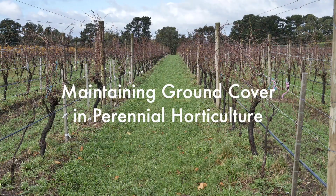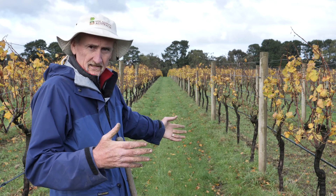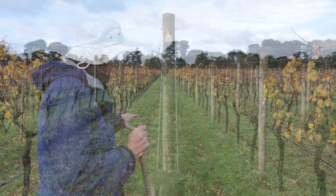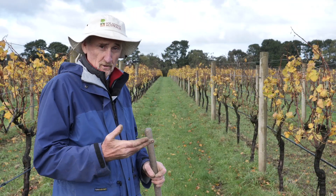Today we're talking about regenerative agriculture as it applies in a perennial horticulture environment. The focus is entirely on grapes, and traditionally we have a sprayed-out under-vine row. What's managed between the vines is really something that just needs to be kept short and neat, because it's not normally part of the production equation.